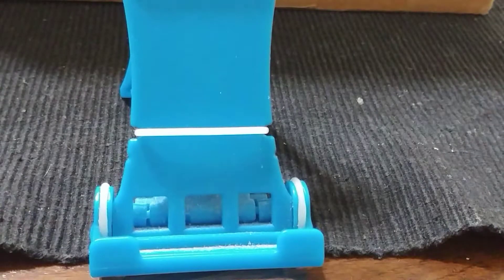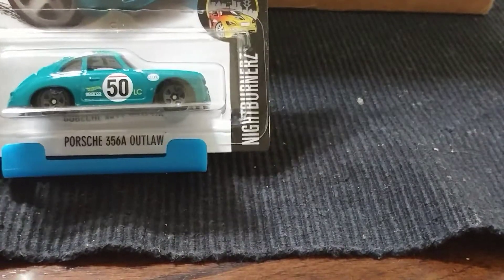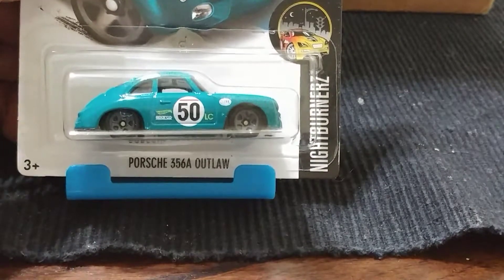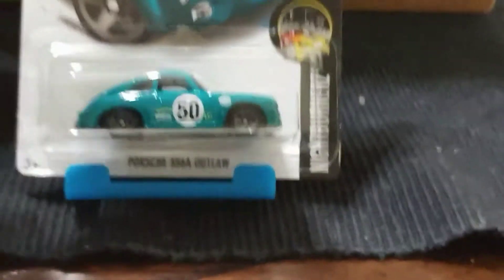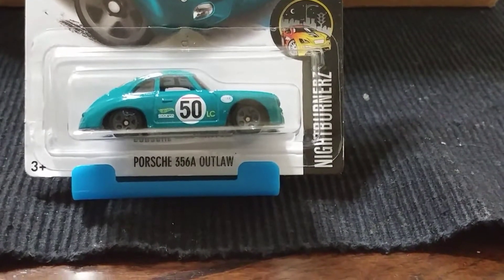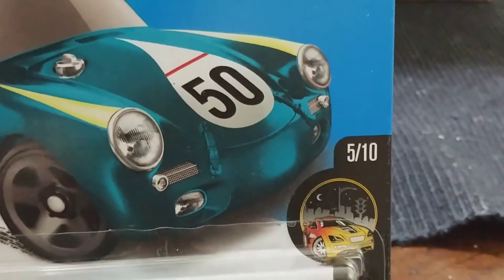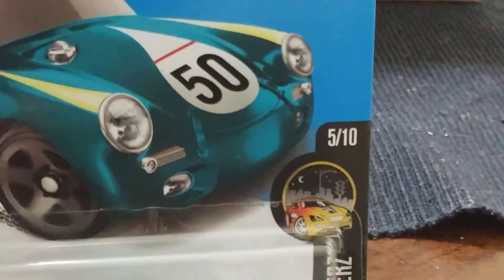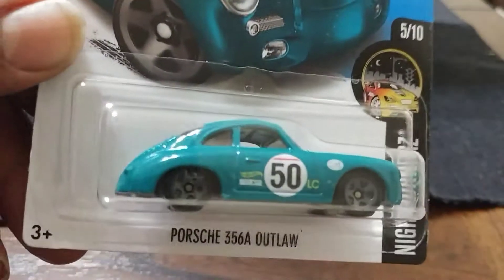We got a couple of Porsches — they don't match so I'll go one by one. First up, a Porsche Outlaw, a Porsche 356B Outlaw, number 50 on it, a teal turquoise color. That's a beautiful little Porsche.